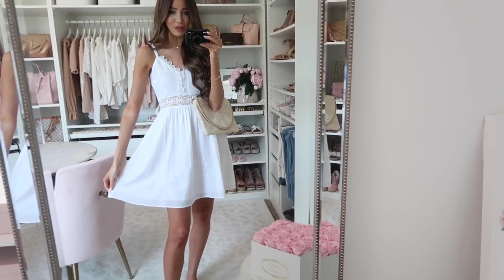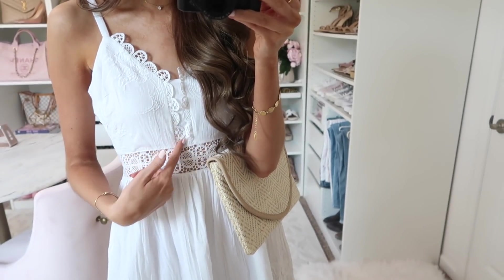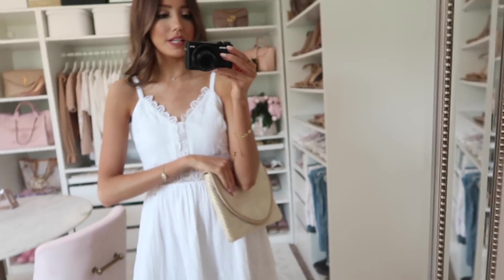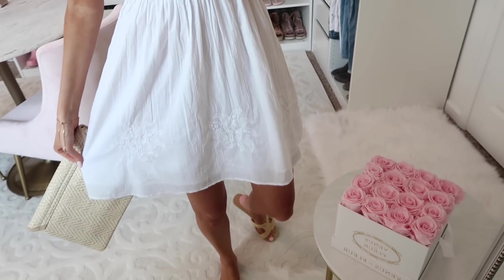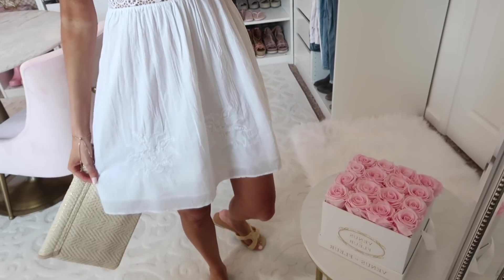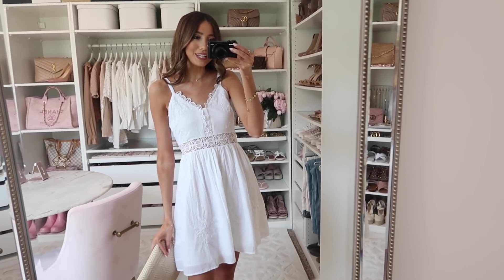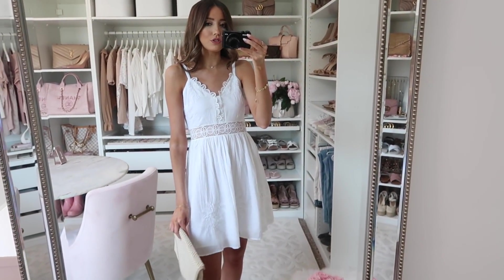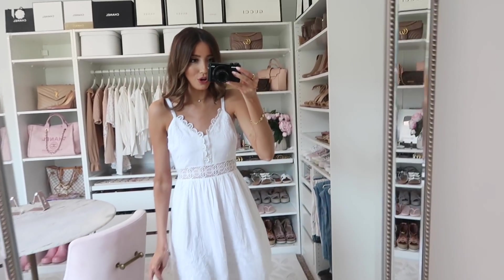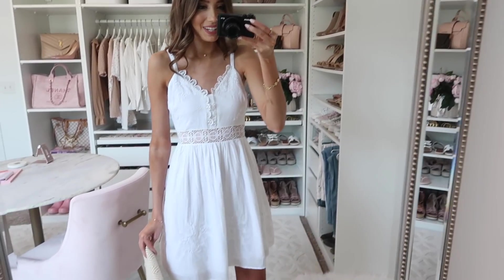We have a really pretty dress from Express. Look at all the detailing — this scallop lace detailing. It has all these really pretty details that add up to be such a nice dress. I like the faint embroidery at the bottom. It's a lightweight, very gauzy material and it's just really nice for any summer occasion. A white dress like this is great with a pop of red, pink, or neutrals. The shoulder straps are even adjustable, which is a really nice addition. Super cute and perfect for any summer occasion.